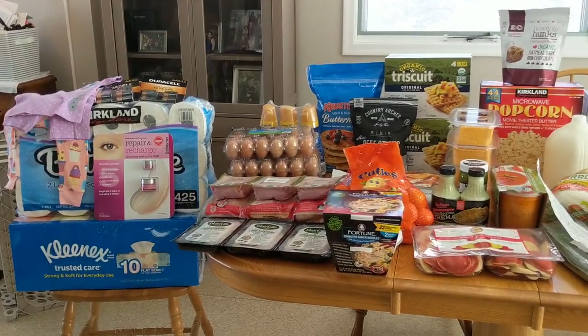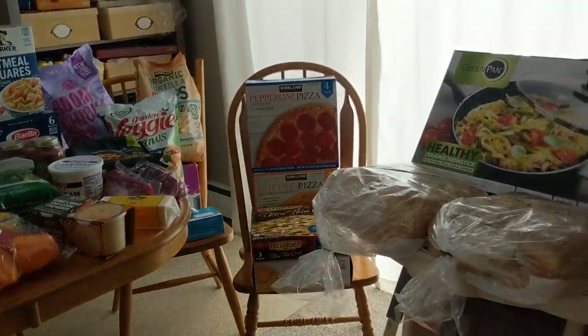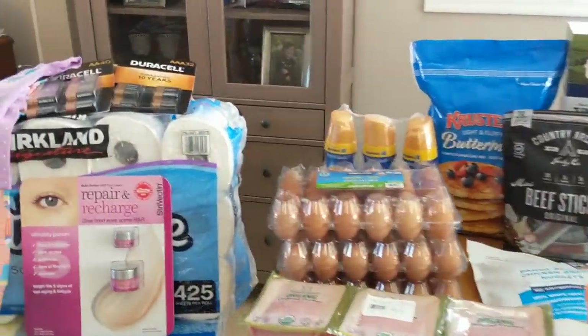Now let's get into this. So today I have one heck of a Costco haul for you. It seriously just keeps going. So let's go ahead and get started.